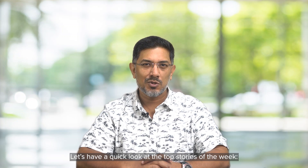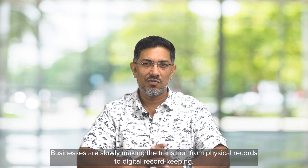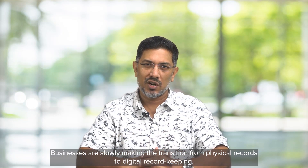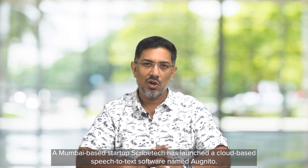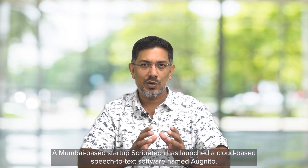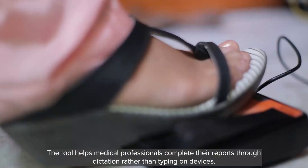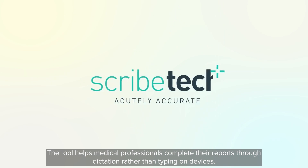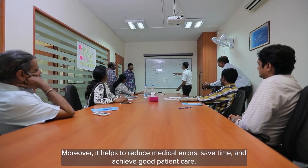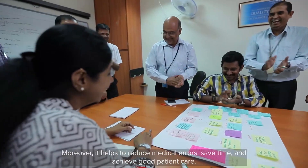Let's have a quick look at the top stories of the week. Businesses are slowly making the transition from physical records to digital record keeping. A Mumbai-based startup, Scribetech, has launched a cloud-based speech-to-text software named Ognito. The tool helps medical professionals complete their reports through dictation rather than typing, and helps to reduce medical errors, save time, and achieve good patient care.